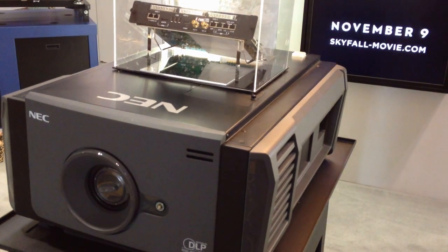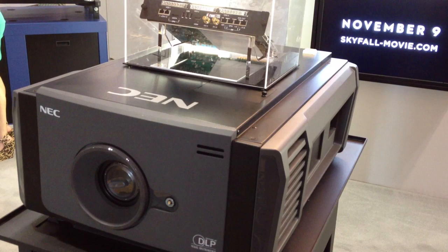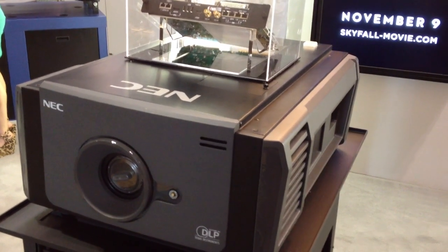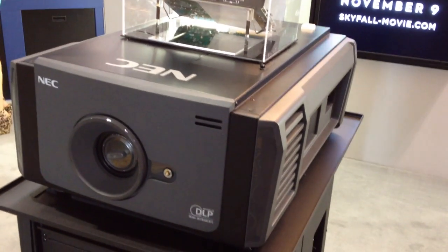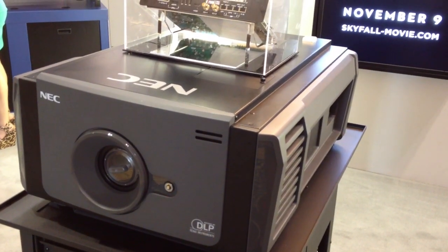It's a fully self-contained projector, so there's no lamp console for this, which means it can also be ceiling-mounted — which is very handy. You don't need any venting on it, and it runs from a 110-watt plug. All very handy stuff.